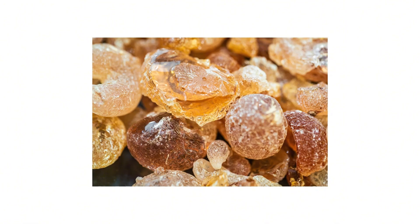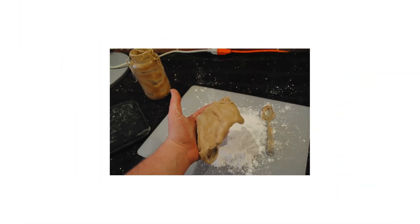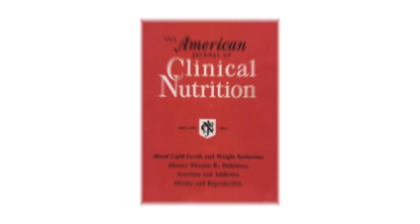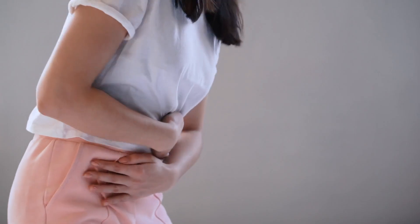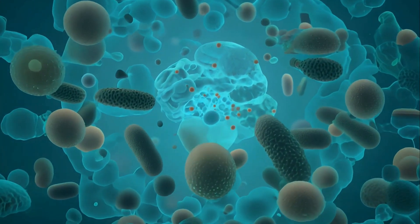Now you might be thinking, okay, I'll just switch to natural gum. But hold on — even many natural or organic chewing gums are problematic. While they may use chicle, a tree sap traditionally used in gum, they still often contain natural flavors, sugar alcohols like xylitol, or even plasticizers to improve texture. And xylitol isn't totally safe either. A study published in the American Journal of Clinical Nutrition found that sugar alcohols like xylitol can cause digestive upset, including bloating, gas, and diarrhea, especially when consumed regularly. The body doesn't fully digest these sweeteners, so they ferment in the gut, disrupting your microbiome and leading to inflammation over time.